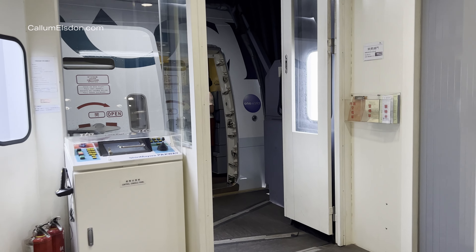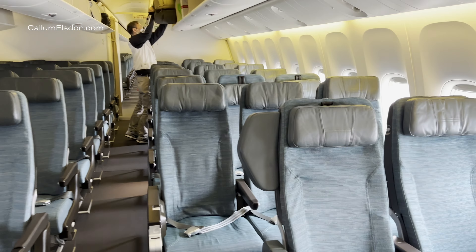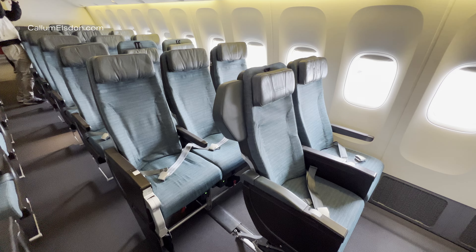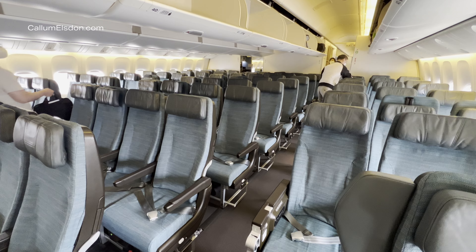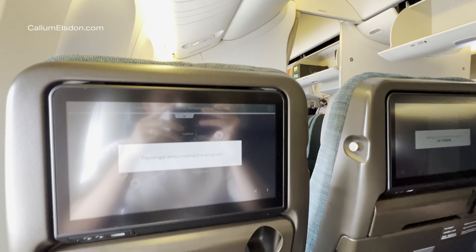We headed through the second set of doors to turn right through the business, premium economy and then the economy cabin. This aircraft was in Cathay Pacific's long-haul configuration, which would usually ply routes to Europe and North America. The seats have been refreshed with a nice Cathay turquoise colour palette and flexible headrests, in addition to modern and importantly usable touch screens.